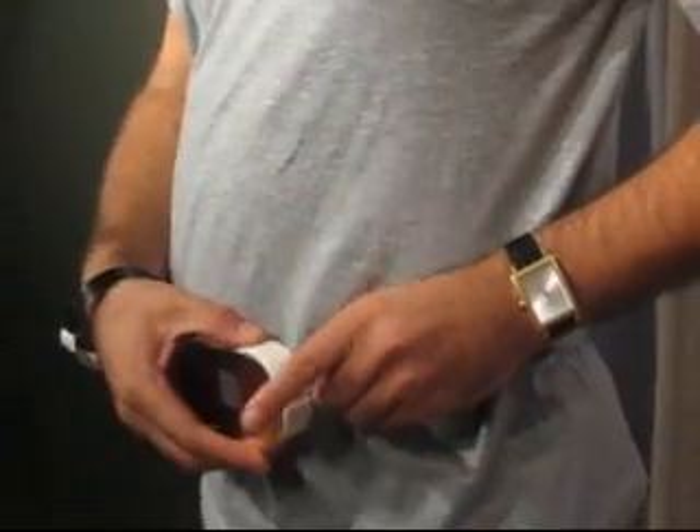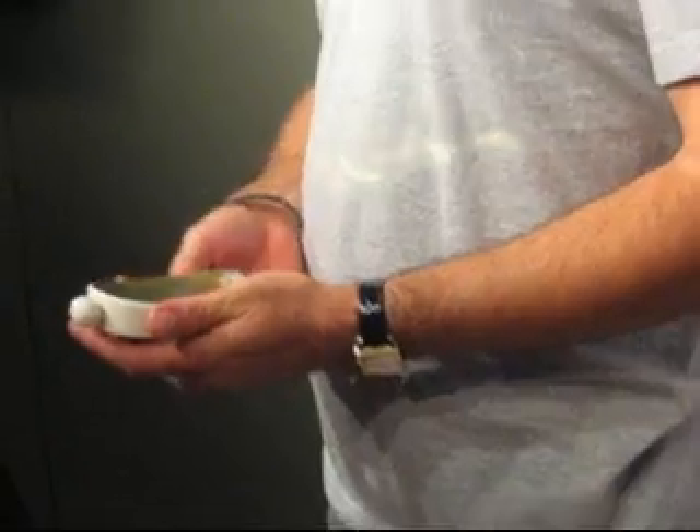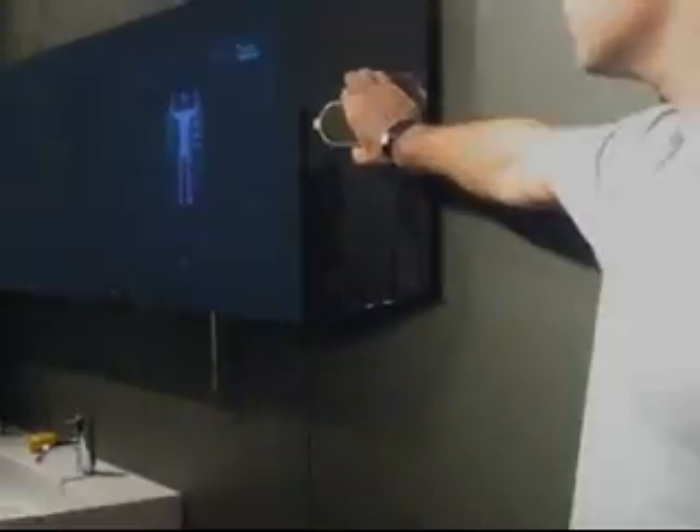It then shows him which part of his body it requires to be measured first. Here it's asking for his waist measurement. He clips the ball into the device and an exact measurement is taken. He then sends that information over to Reflect. The device then asks for his chest measurement. Once Mark has finished, he can attach the device back to the mirror to recharge for next time's session.